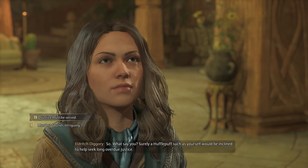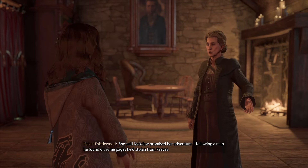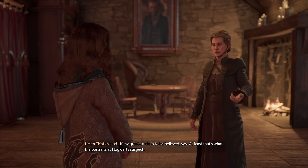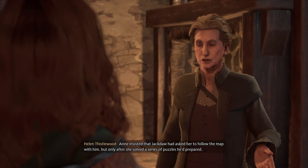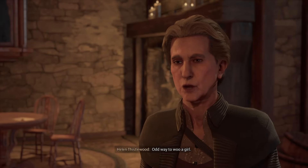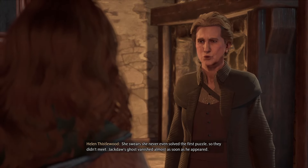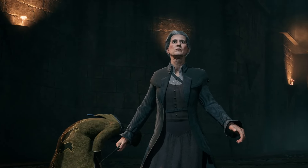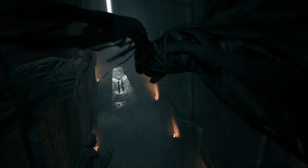Eldritch tells us to speak with his niece and former Auror, Helen Thistlewood. Helen explains that Jackdaw went missing on his way to meet a girl named Anne, and his ghost appeared just moments after he disappeared. Anne was charged with the murder and sentenced to Azkaban, largely due to testimony provided by Apollonia Black. Anne insisted that Jackdaw had asked her to follow the map with him, but only after she solved a series of puzzles he'd prepared. Helen believes Anne has likely worked out Jackdaw's puzzle by now — the only problem is she's been locked away for years in Azkaban with her mind slowly fading. After we agree to help, we apparate into Azkaban and a cutscene plays as Helen casts a Patronus charm to ward off the Dementors. The only way to see a Patronus charm in Hogwarts Legacy is through this very cutscene in the Hufflepuff house quest.